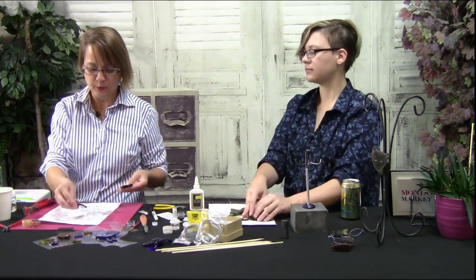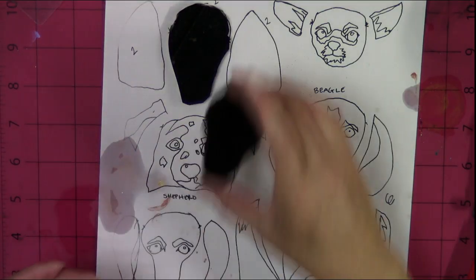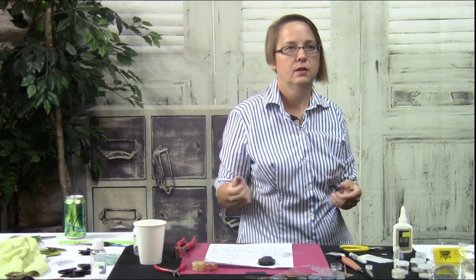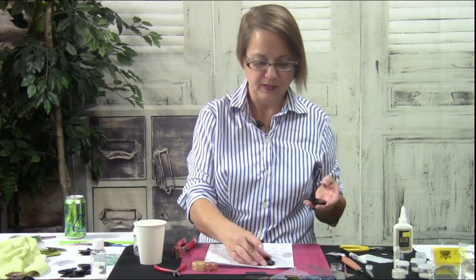Let's do a poodle next. Poodles — their prominent feature is their crazy haircuts, right? They usually get very fancy haircuts. Poodles always look like that poor kid on the playground who's in their Sunday clothes and never gets to play in the mud.